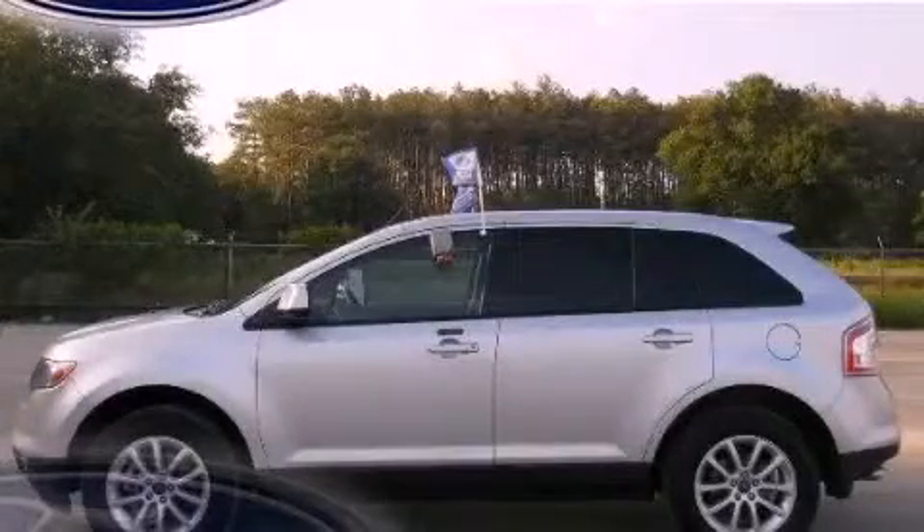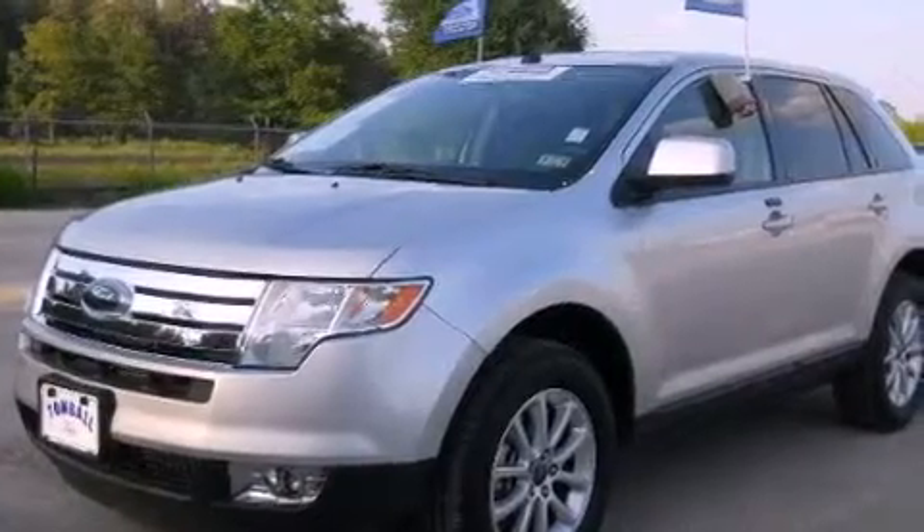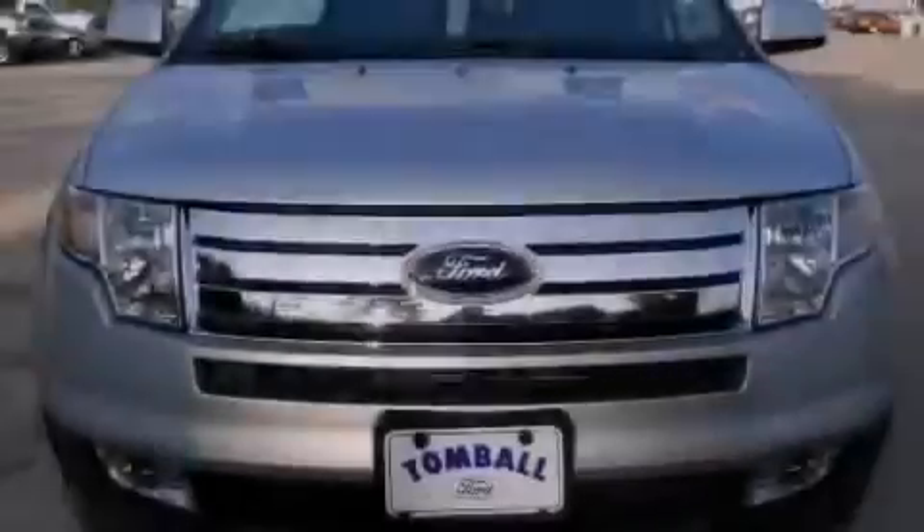This is a 2010 Ford Edge. Safety, space, and comfort. It has a 3.5-liter six-cylinder engine and a six-speed automatic transmission.